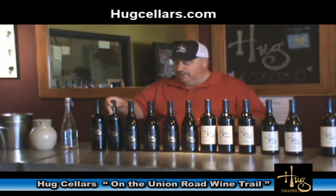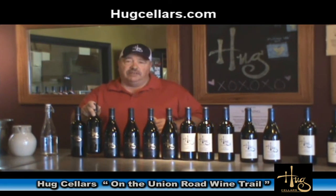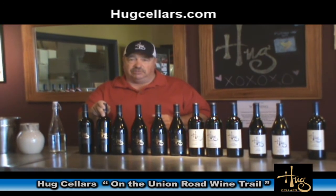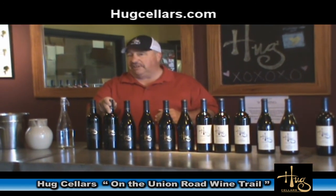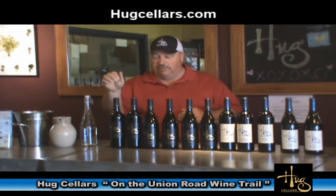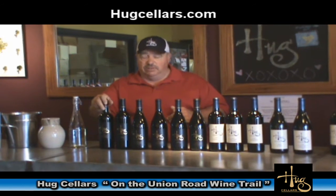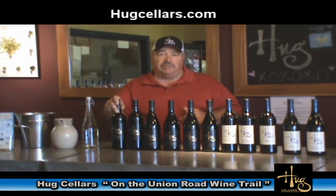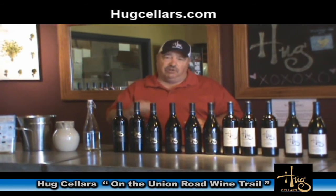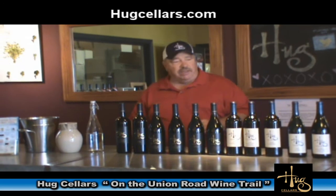Getting towards the end, this is our El Grande — 100% Syrah from grapes grown here on the Terry Hogue Vineyard in Paso Robles. Deep, very inky Syrah. And last but not least, we have the 2008 Booker Vineyard Cabernet Sauvignon. Booker Vineyard is owned by Eric Jensen, a fantastic grower — steep soils, all limestone.